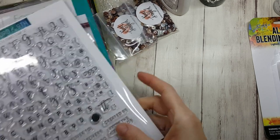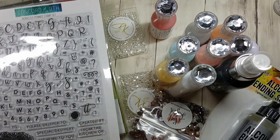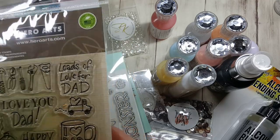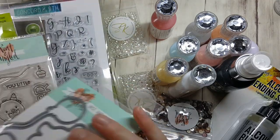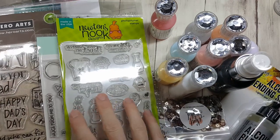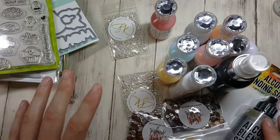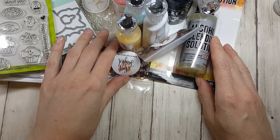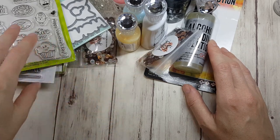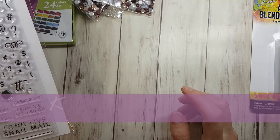Before I go, I want you all to vote below on what you want to see me use soon — it could be a stamp set, embellishments, a specific project, whatever. Comment below and I'm going to pick someone at random, make what they asked, and also send that person a giveaway — because why not give all the things away? I have lots of stuff left in my giveaway bin.